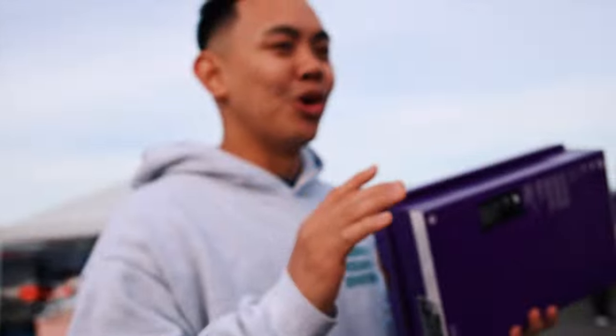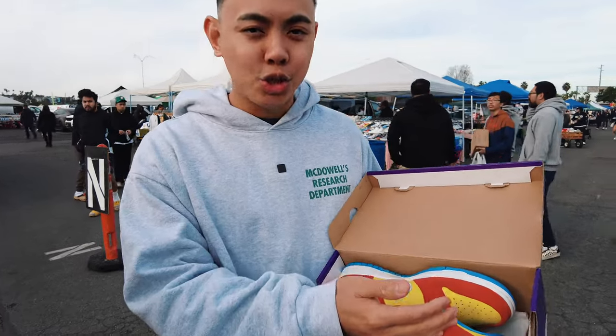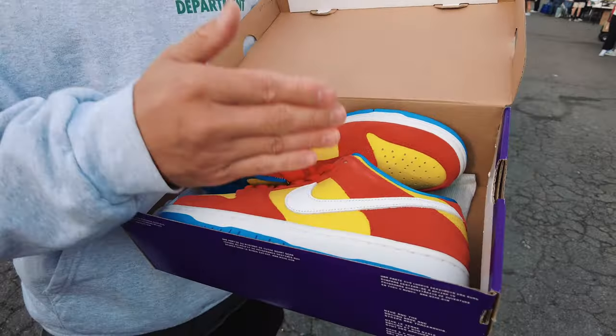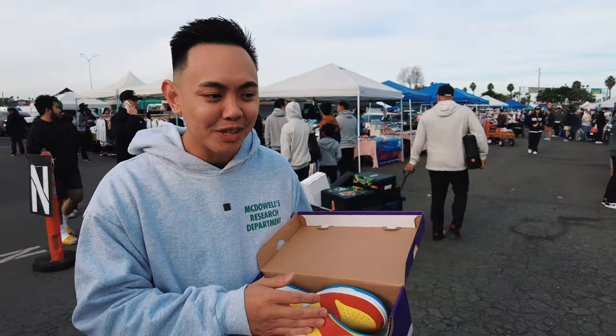Recap: we're on trade number two. We have the Barts in a size nine, dead stock, valued at about $250. We started from Syracuse, went to Paisley, and now we're at $250. If we can close out at around $300, I'll be happy. We're going to give this away in our YouTube video — so excited!